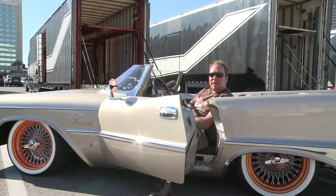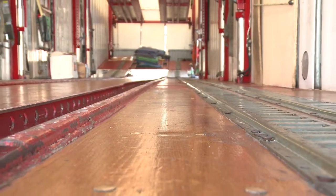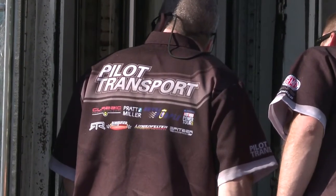Pilot Transport brought the car here. They've been taking the car for me to a number of top shows across the country. And they do it with class and style — you sleep well at night knowing it's always in good hands.